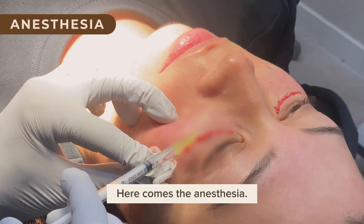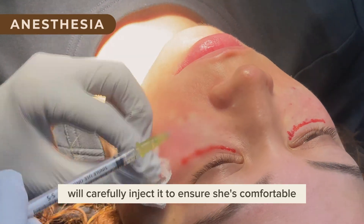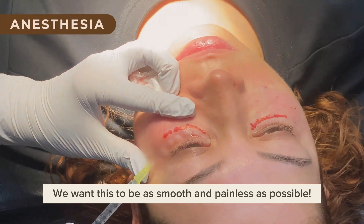Here comes the anesthesia. Our amazing Dr. Kim will carefully inject it to ensure she's comfortable throughout the entire procedure. We want this to be as smooth and painless as possible.